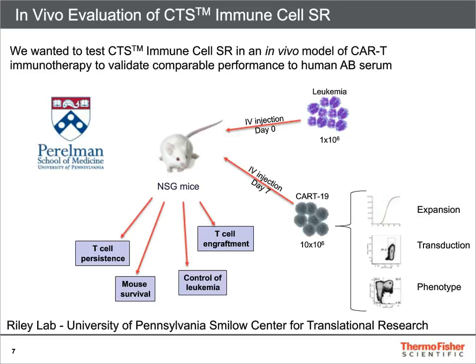They have an established in vivo model of leukemia, where they are able to measure tumor burden over time, efficacy of treatment, and survival of the mice groups. Also, prior to the in vivo study, they compared the expansion, transduction, and phenotype of the cells in both conditions.